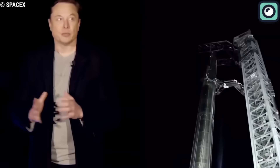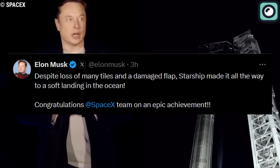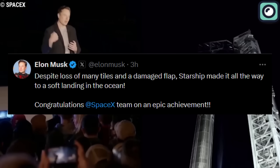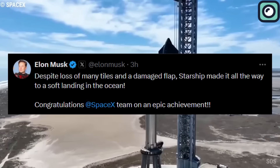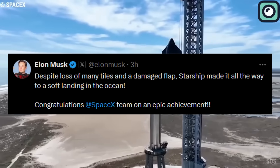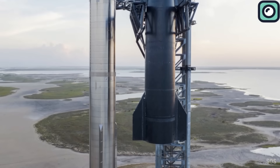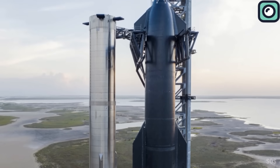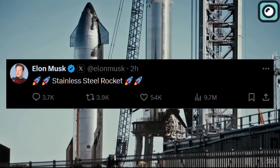Musk immediately took to Twitter to share his excitement. He wrote: "Despite the loss of many tiles and a damaged flap, Starship made it all the way to a soft landing in the ocean. Congratulations, SpaceX team, on an epic achievement." In another tweet, Musk expressed his admiration for the material used in the Starship's construction, saying: "Stainless steel rocket."